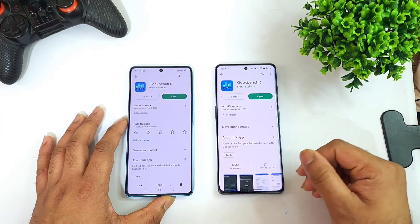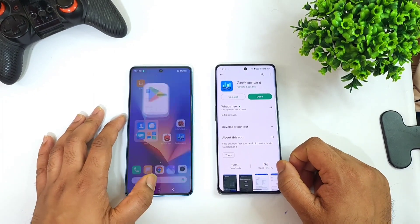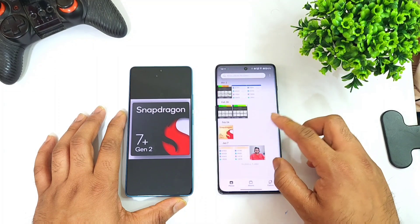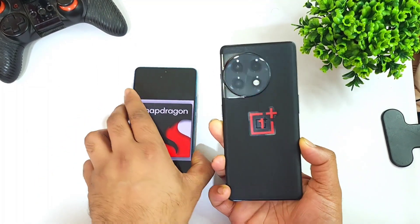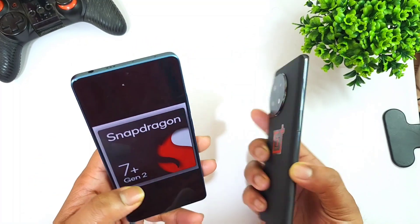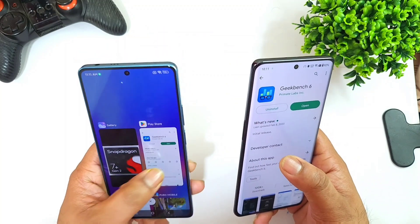Hi friends, welcome back to my channel Cytec. In this video I'm going to do the Geekbench 6 test comparison between the Snapdragon 7 Plus Gen 2 processor versus the Snapdragon 8 Plus Gen 1 processor — the OnePlus 11R which has got the Snapdragon 8 Plus Gen 1, and the Redmi Note 12 Turbo which has got the Snapdragon 7 Plus Gen 2 processor.